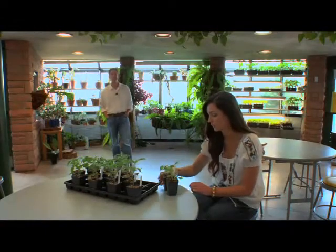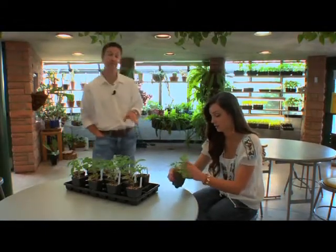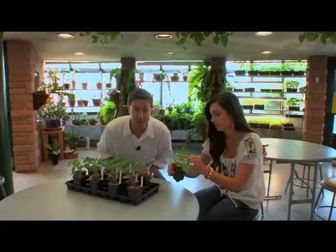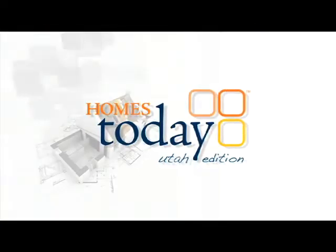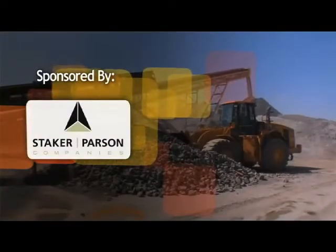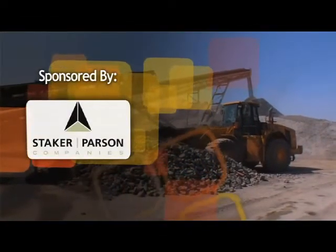Here in the Sprout House, young kids can find out how new plants come to life. In our next segment, we're going to show you how new technology can improve your home and warm up the stove for a new recipe by Chef Will. You're watching Homes Today, Utah Edition, sponsored by Staker Parson Companies, the preferred source.